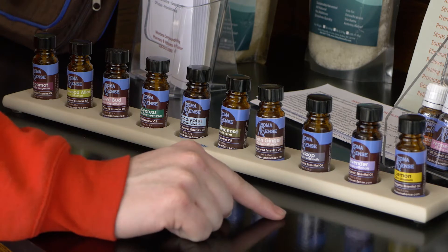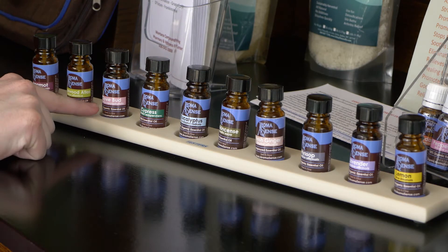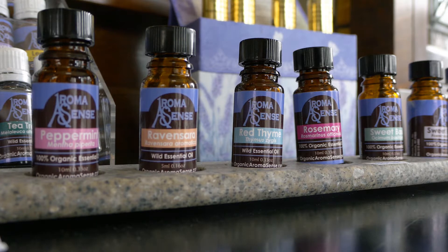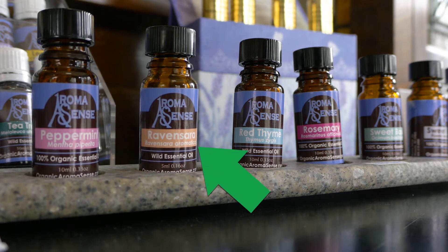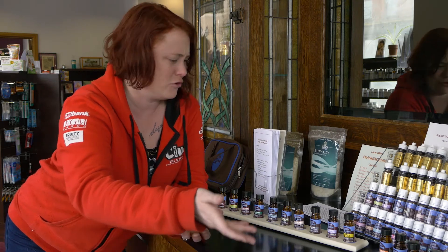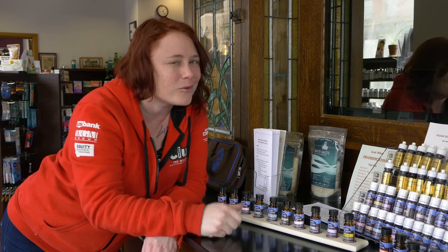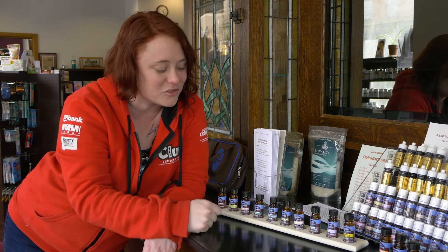These are a bunch of essential oils, and you may have heard of essential oils — you might even have some in your house. If you look closer, you'll actually see that essential oils can be seen on the species level. Each one is from a different species of plant, and they actually have it labeled with the genus and species right here. So just on this countertop, we're looking at close to 20 different species, which is super awesome and probably not the way you usually think about something like essential oils.